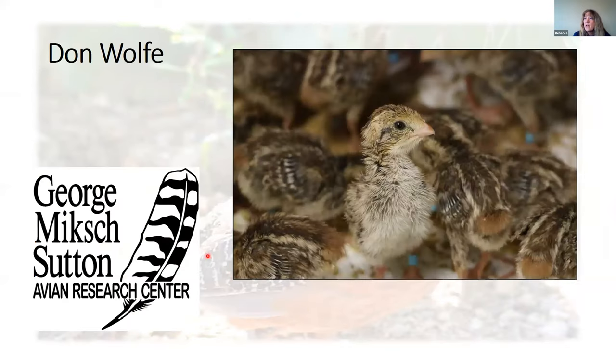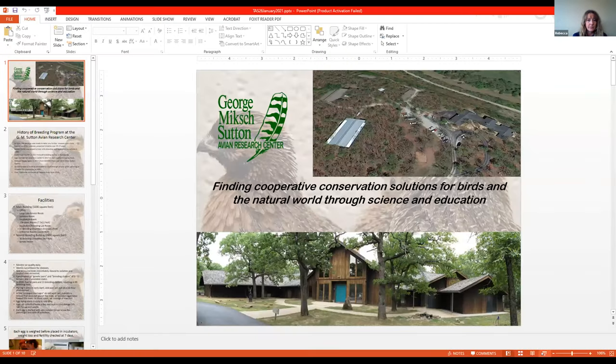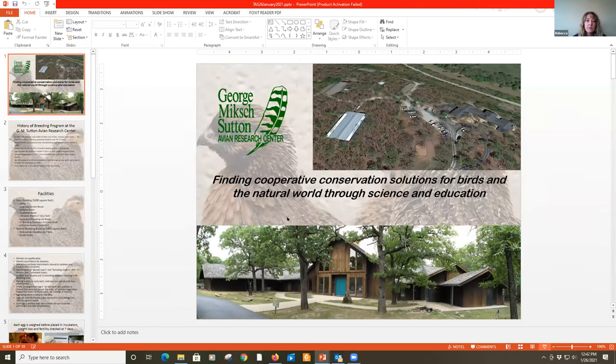Up next is Don Wolf with the Sutton Avian Research Center, and he's going to tell you more about how all these adorable chicks end up in Arizona and become part of our wild masked bobwhite population.